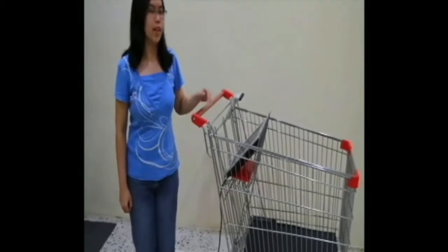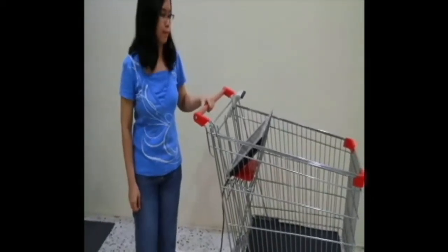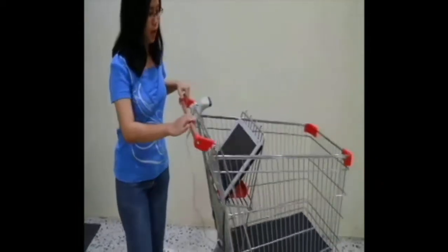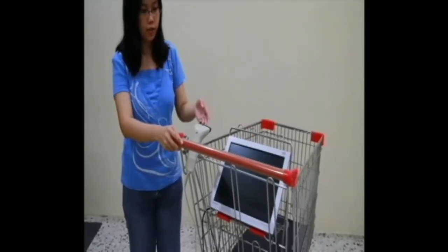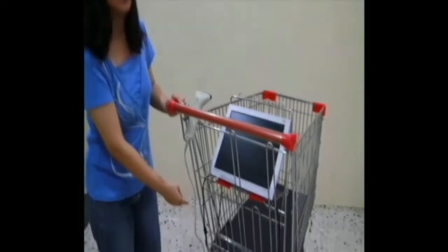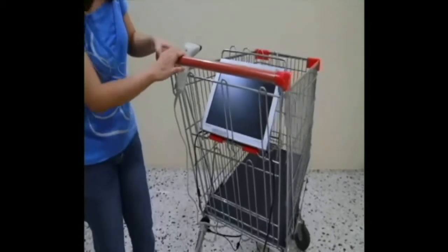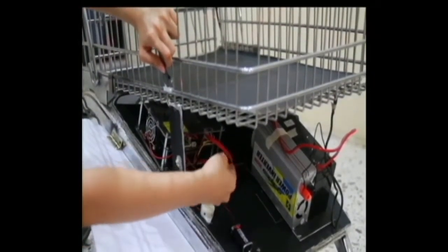Hi everyone. This is our context-aware shopping cart system hardware program. First of all, we have an LCD display and a barcode reader. Both of them are connected to the Intel Atom processor. This is the processor and the rechargeable power supply.